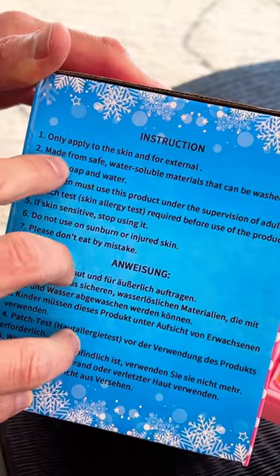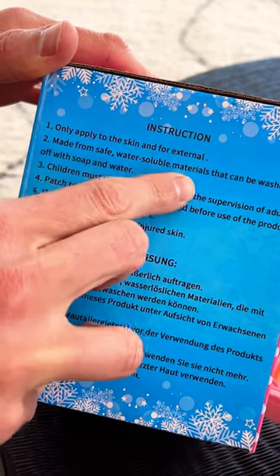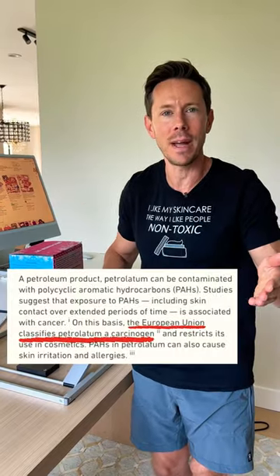And even though it says made from safe, water-soluble materials, those two ingredients are petroleum-based ingredients, and the EU has classified them as carcinogens and restricts them in many countries.